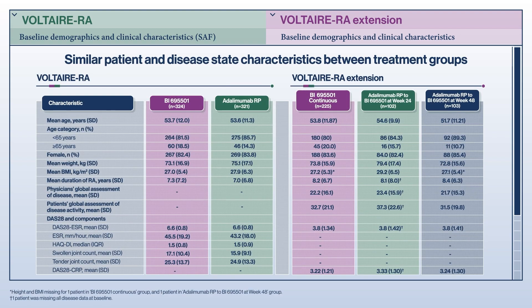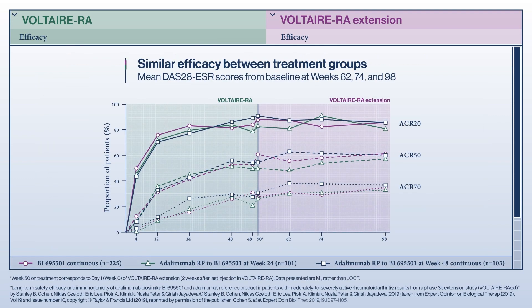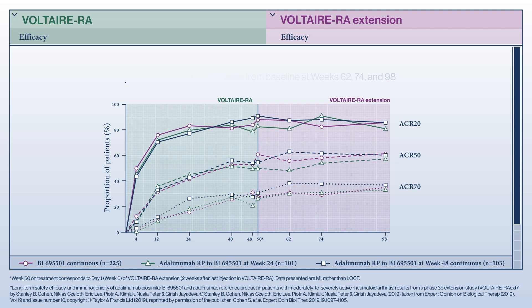Baseline characteristics were similar among the treatment groups in both studies. The Voltaire RA study showed similar efficacy for biosimilar adalimumab and the reference product after 48 weeks. These results were confirmed by sensitivity analysis, secondary endpoints, and exploratory measures. Patients who responded in the initial study continued to respond in the Extension study, indicating that the initial efficacy is maintained over time.